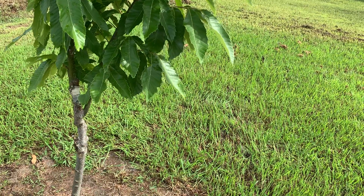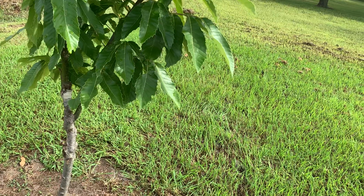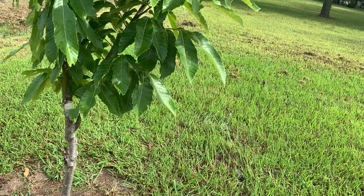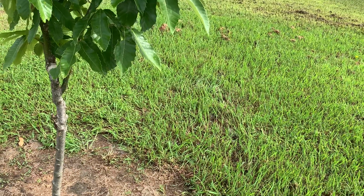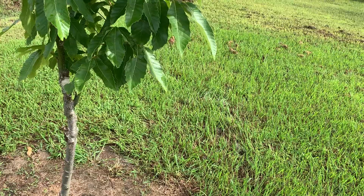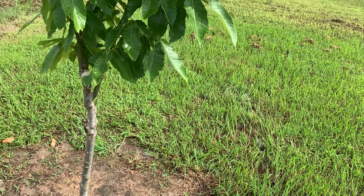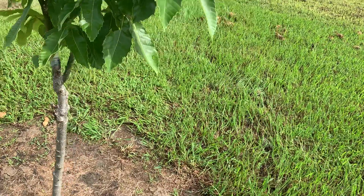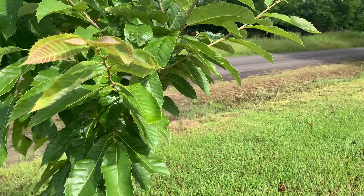My hopes with this tree are that it's already doing partly what I had hoped — producing pollen for my other trees — and maybe get a few nuts out of it. No nuts this year, but maybe some nuts next year.